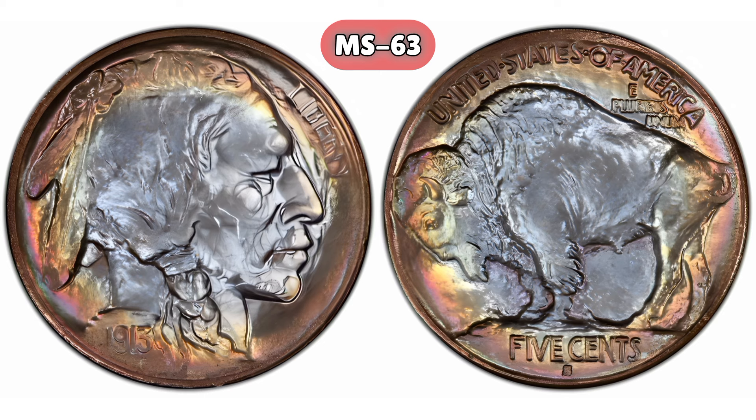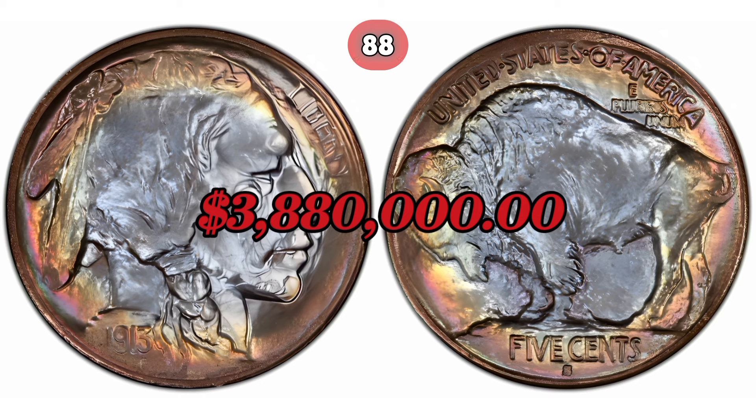Mint state grades MS63 to MS67 are the most valuable, with MS65 and above being extremely rare. Auction record: in 2018, a 1913-S Buffalo Nickel graded MS66 by PCGS sold for $3.88 million, setting the record for the most valuable Buffalo Nickel ever sold.